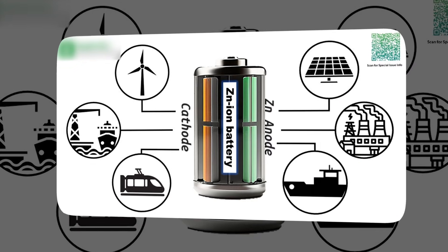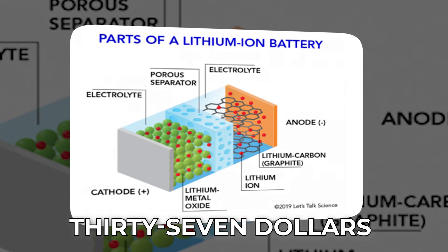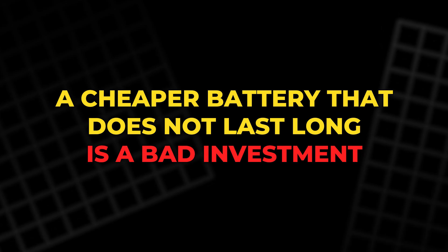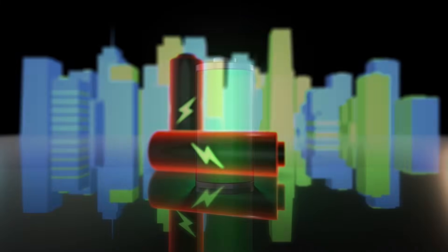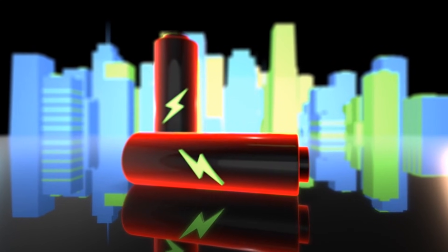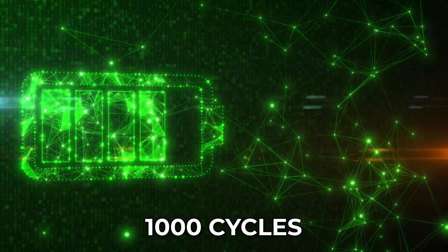One economic study placed the raw material cost of a zinc manganese dioxide battery at about $24 per kilowatt hour, compared to $37 for lithium-ion phosphate. Lower cost alone does not guarantee quality, though. A cheaper battery that does not last long is a bad investment. This is where zinc ion batteries have struggled. Lithium ion phosphate batteries often last 3,000 cycles or more before losing a significant amount of capacity, while zinc manganese batteries often lose 20% of their capacity before reaching even 1,000 cycles.